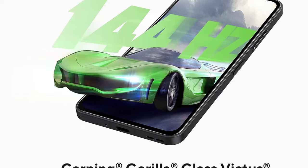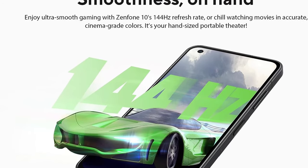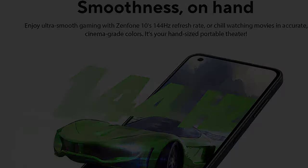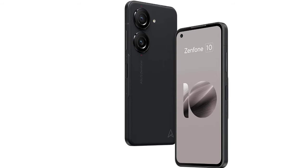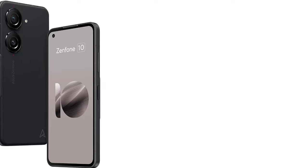Asus is only promising two Android OS updates, but the Zenfone 10 will get four years of security updates, which is better than ever before. The cameras are the weak point — they're fine, just not the best for the money — and the screen could stand to get brighter; it's tough to see on super bright days.